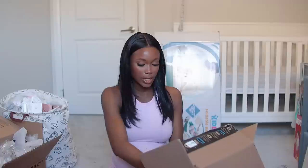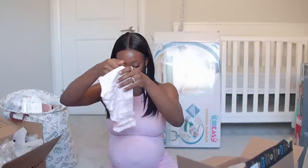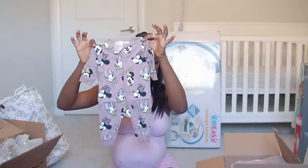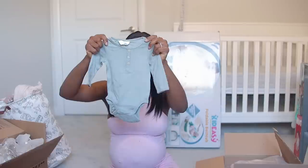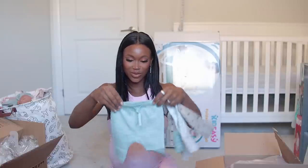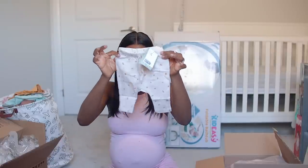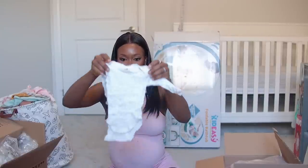We have innerwear — I think a set of five. There's also a Mickey Mouse-themed sleepsuit in newborn size. More trousers — two, three, four, five pairs in newborn size. Long sleeves in another shade of pink, plus gray and white options.